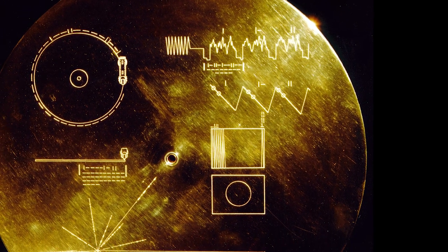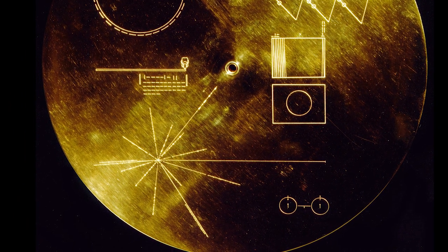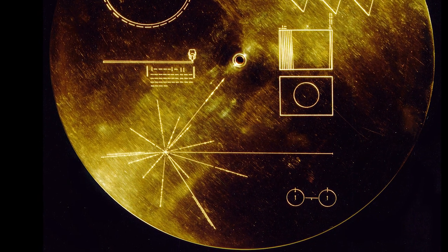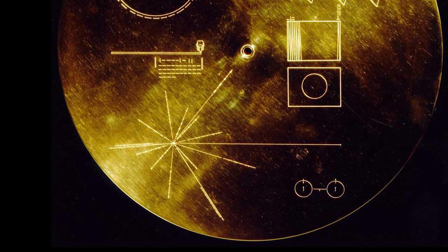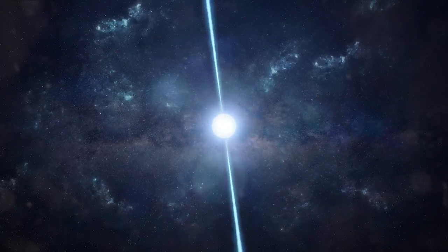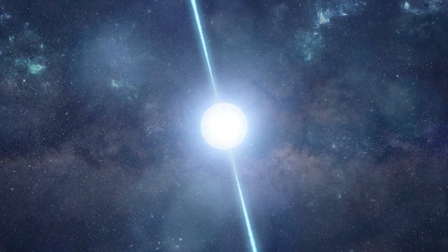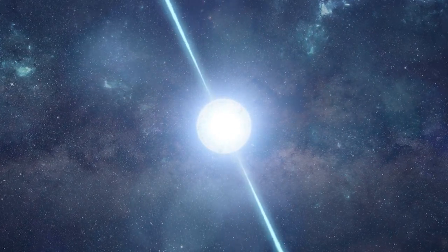The drawing in the lower left-hand corner of the cover is a unique galactic map. This pulsar map shows the location of our Sun relative to 14 pulsars, whose precise periods are given. Pulsars are the collapsed cores of formerly massive stars crushed to extreme density by supernova explosions, and they are incredibly long-lived, staying active for tens of millions to multiple billions of years.